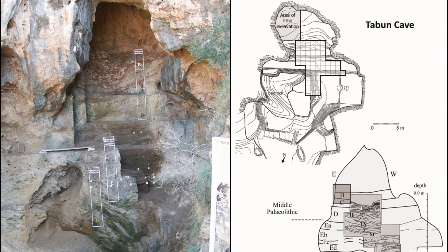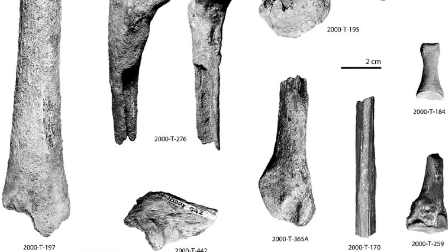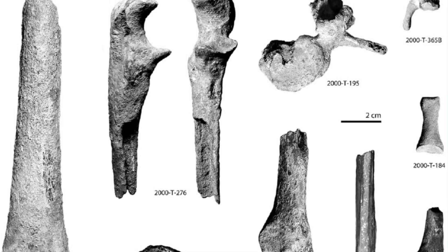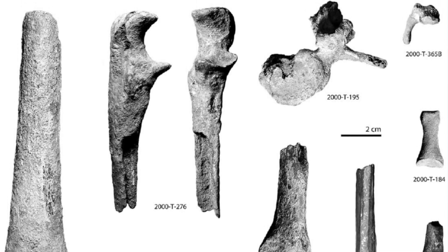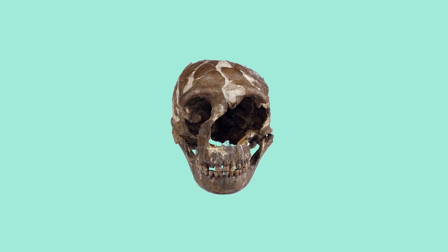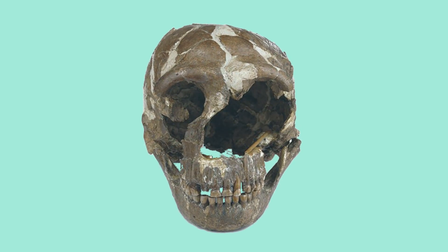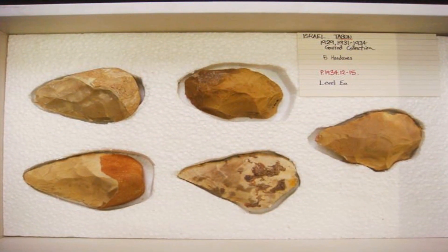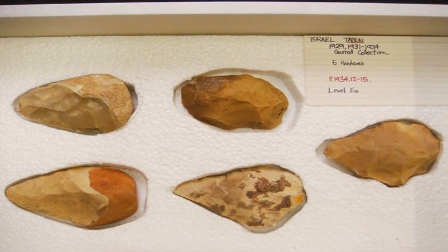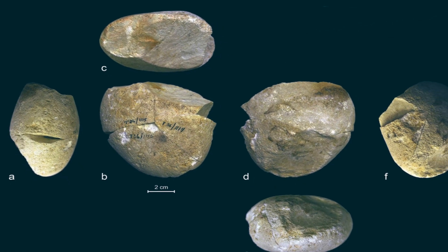Excavations at Tabun Cave have uncovered a wealth of Neanderthal fossils and artifacts, shedding light on their behaviour and way of life. Artifacts discovered in a long sequence of deposits document patterns of change in stone tool manufacture during the Lower and Middle Paleolithic periods.